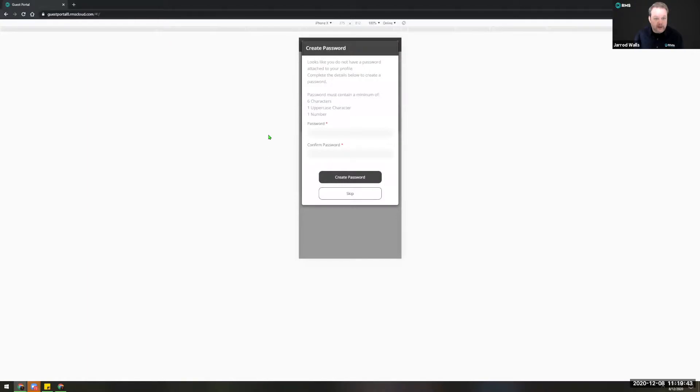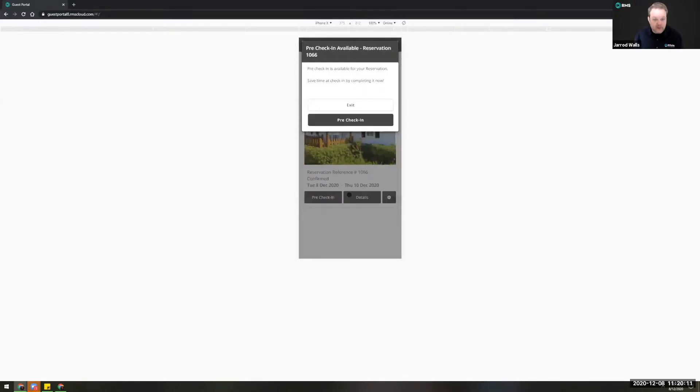When they click on their link on their mobile phone, it'll take them past the login screen and straight into the portal. Each guest will have the ability to create a password if they wish to log in and out regularly — really handy if you're using the guest portal for long-term reservations so someone could save it on the home screen of their phone and come and go making payments or whatever they may need.